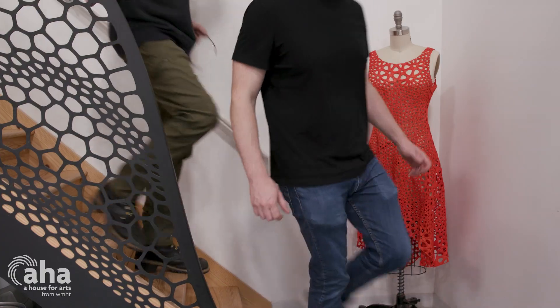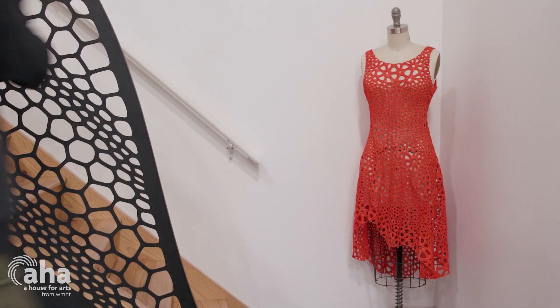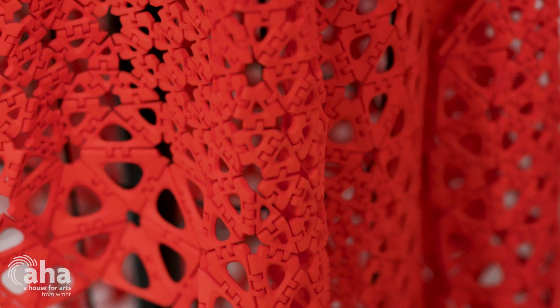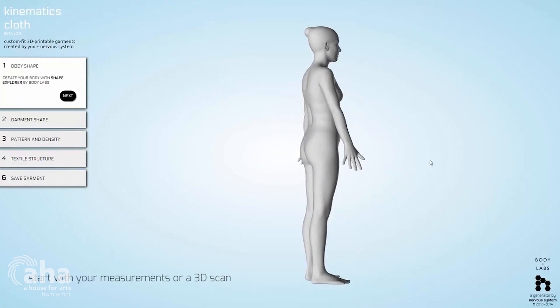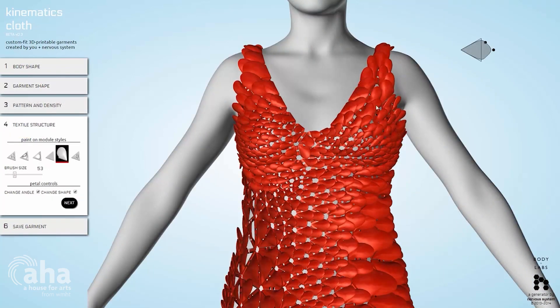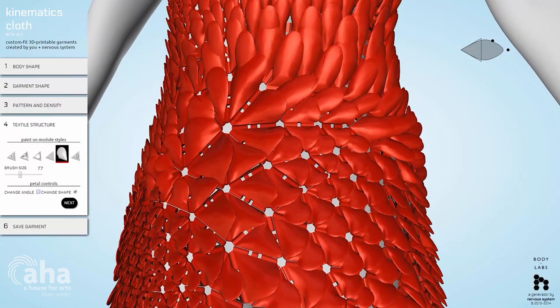One of the projects our studio is very known for is a 3D-printed dress. Our Kinematics dress project is all about thinking about new ways to make custom-fit clothing. It's a completely 3D-printed garment that comes out of the machine ready to wear, made from a 3D scan of your body and co-designed by you. It's a project where we're working with new fabrication methods.